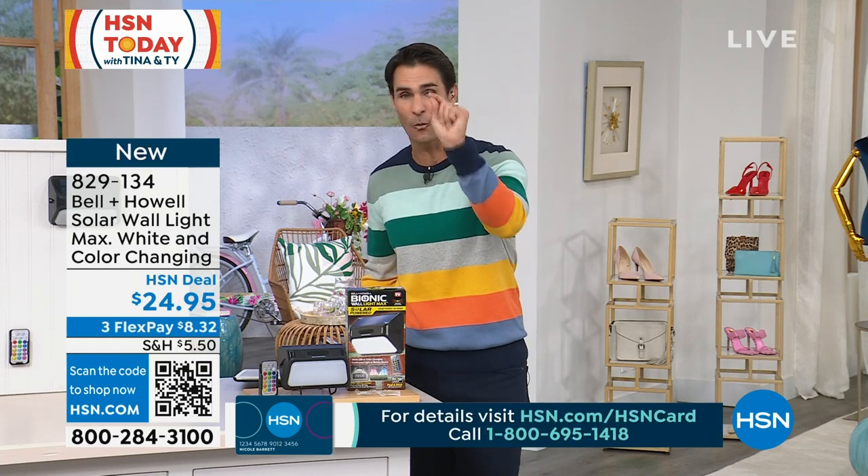This is from Bell and Howell — the Solar Wall Light Max. You can have white light or color-changing light. Put it somewhere where it can see the sun; the sun charges it up. You can set it to constant on or motion sensor — for letting the dogs out, taking the garbage out, walking to the shed. The light will come on for you. Just $24.95 to have light when you need it, where you need it.